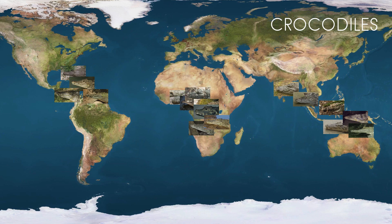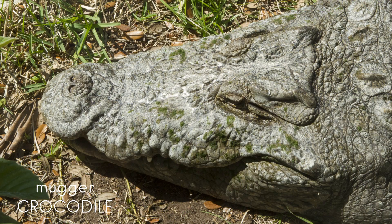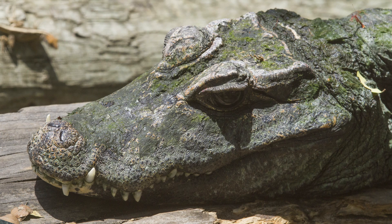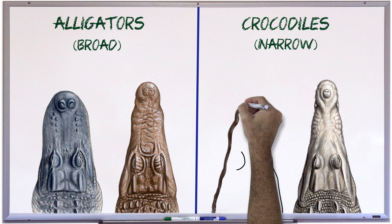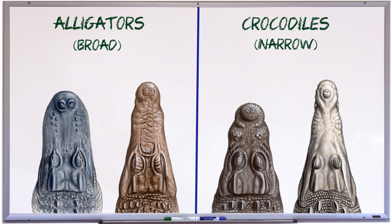But it turns out that at the other extreme, there are also crocodiles with quite broad snouts, like this Indian mugger crocodile. The crocodiles with the shortest, broadest snouts are the African dwarf crocodiles. Let's pop one of these onto our rule of thumb chart and see how it looks. So now we not only have a narrow-snouted member of the alligator family that looks as though it should be on the crocodile side, but we also have a broad-snouted crocodile that looks as though it should be on the alligator side.